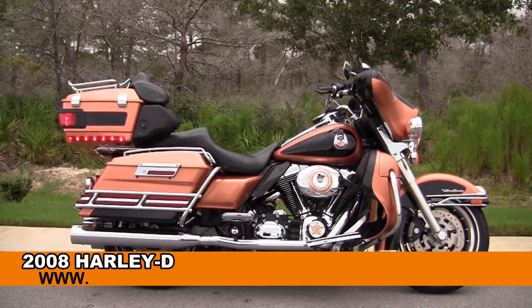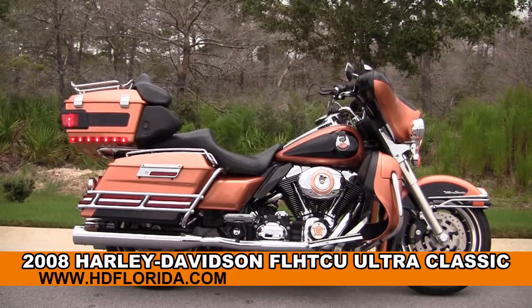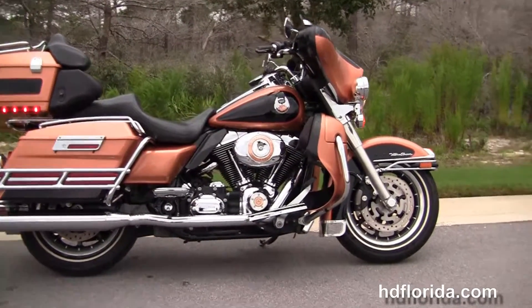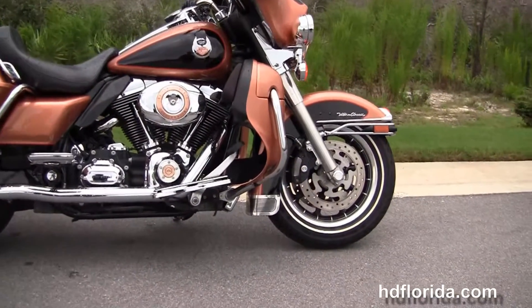Welcome everyone to the world-famous Harley-Davidson of Florida. Today I've got for you this Sterling Hughes 2008 105th Anniversary Ultra Classic.